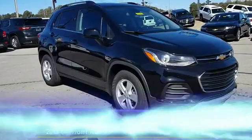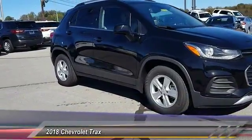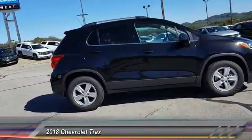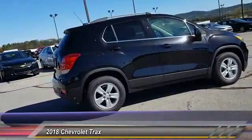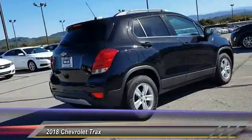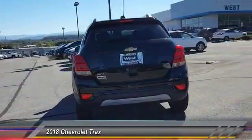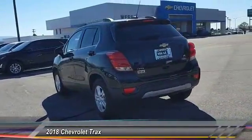The 2018 Chevrolet Trax. The Trax is tiny on the outside but remarkably spacious within. It comes with clean and modern interiors and is priced below $25,000. Here are some of this vehicle's great options.